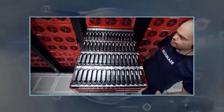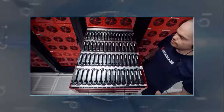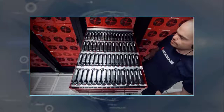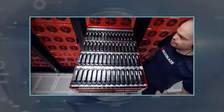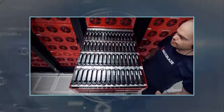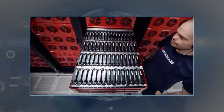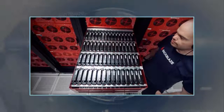Backblaze itself doesn't sell the pods, but the design is freely available with CAD files and parts lists. It recommends Beka Pods as a good source of the same hardware it uses if you want your own pod. Beka Pods will soon offer the Storage Pod 6.0 assembled for $5,950, sans drives.